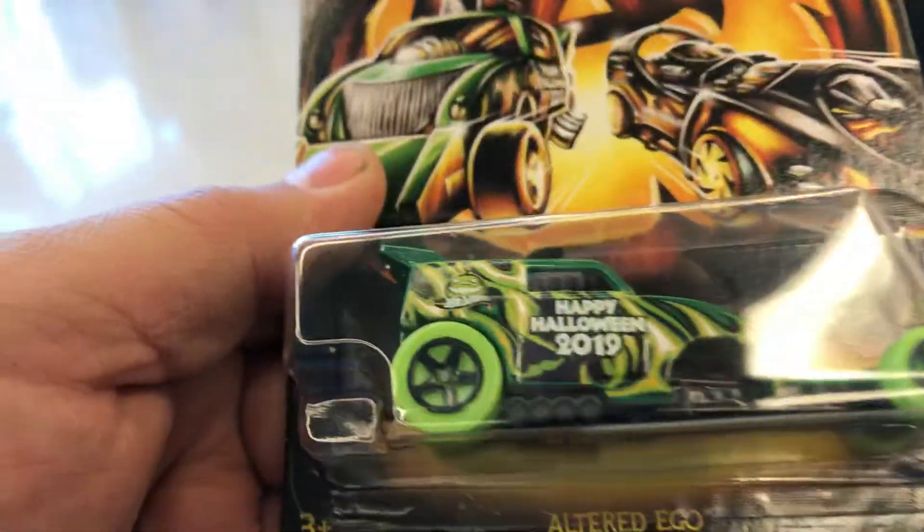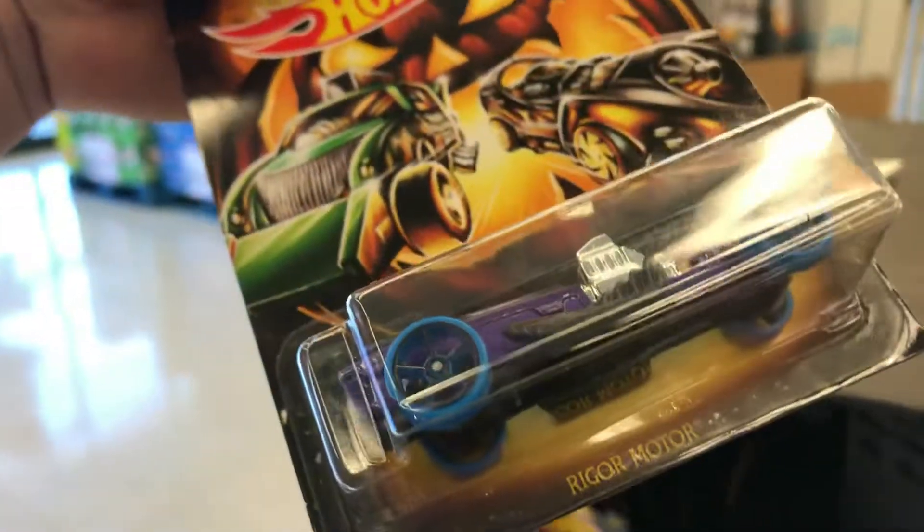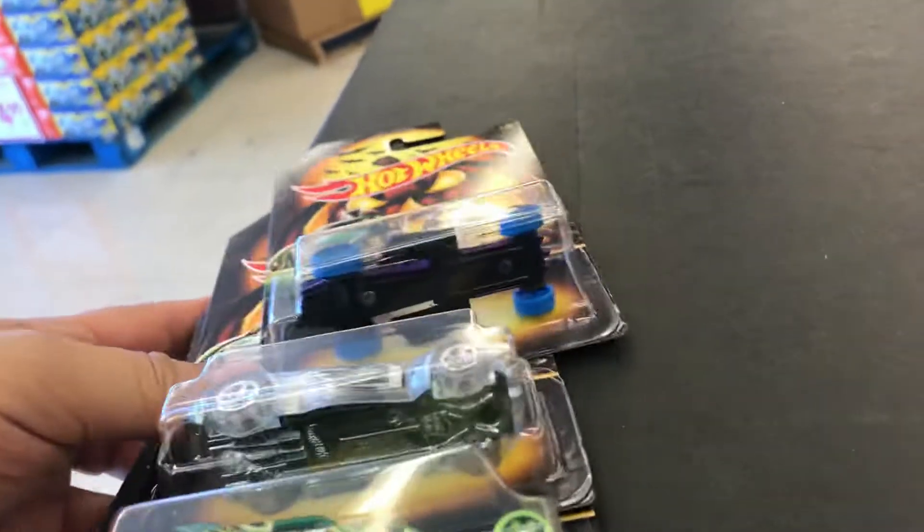Altered Ego — so I need two more to complete the set. Here's another one, Cover Light, a see-through car. That's crazy! I need one more — is this it? Power Rocket. Nice, there we go. One more guys — rigor motor. Check it out, that's the whole Halloween set!